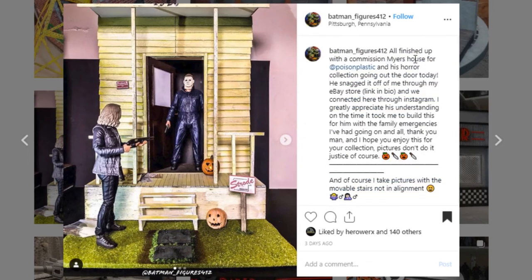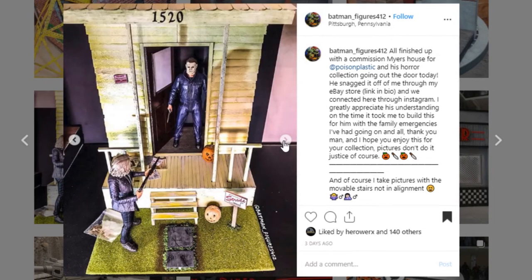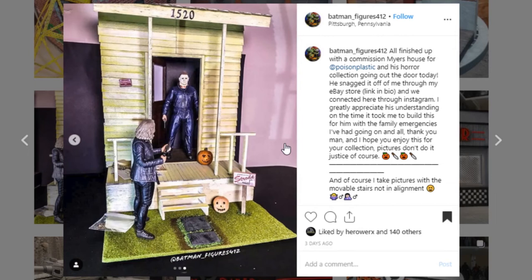Here is a cool diorama from Batman Figures 4-1-12. This is a Michael Myers house and I believe these are some NECA figures — it's just a cool little display and really impressive piece. I love this siding — it looks so good with kind of the mildew on it. The paint work is really really good. It's a really solid piece and an intense one because of the nature of the characters. Great job — go check out Batman Figures 4-1-12 and give them a like.